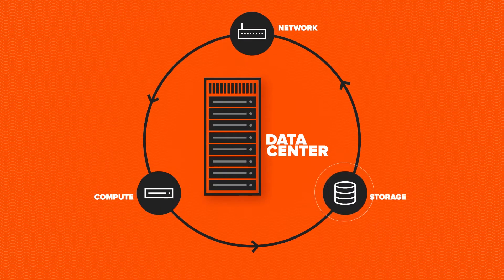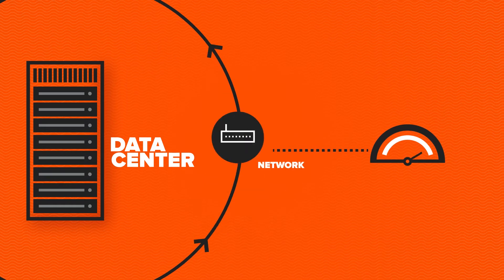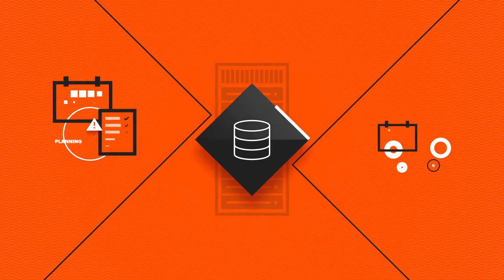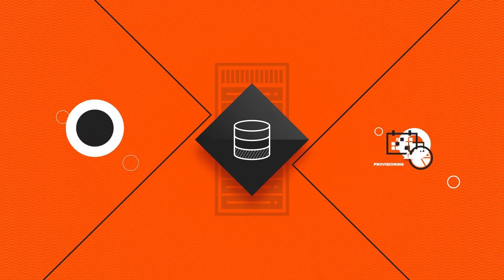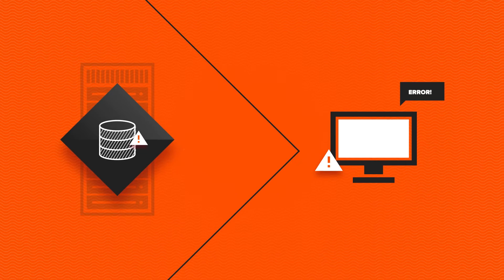Of all the moving parts in a modern data center, nothing changes as fast, frequently, and unpredictably as your storage capacity needs. And that complicates planning and provisioning, driving up costs, and even creating risk that storage won't be there when you need it.